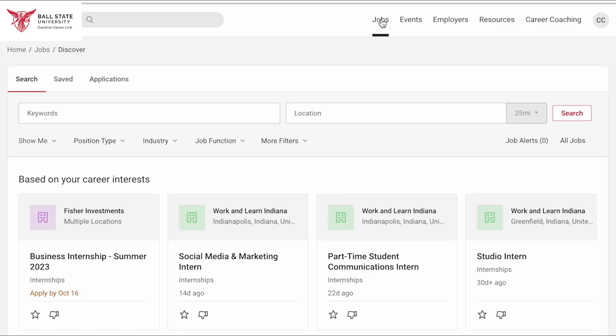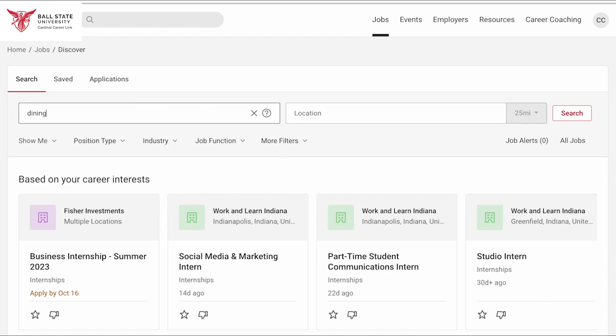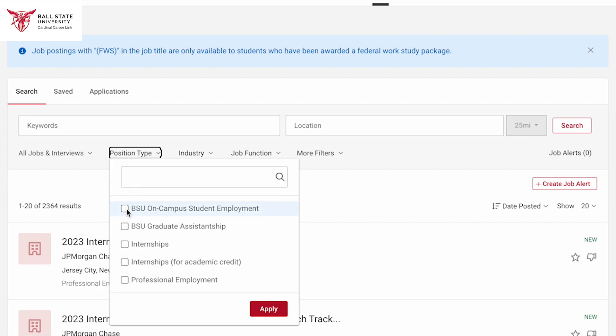On this page, you can search for all kinds of jobs. You can search by keywords, location, position types such as on-campus, internships, or full-time. You can also search by industry, job function, and more. If you are searching for a BSU on-campus job, click Position Type, BSU on-campus student employment, then click Apply.